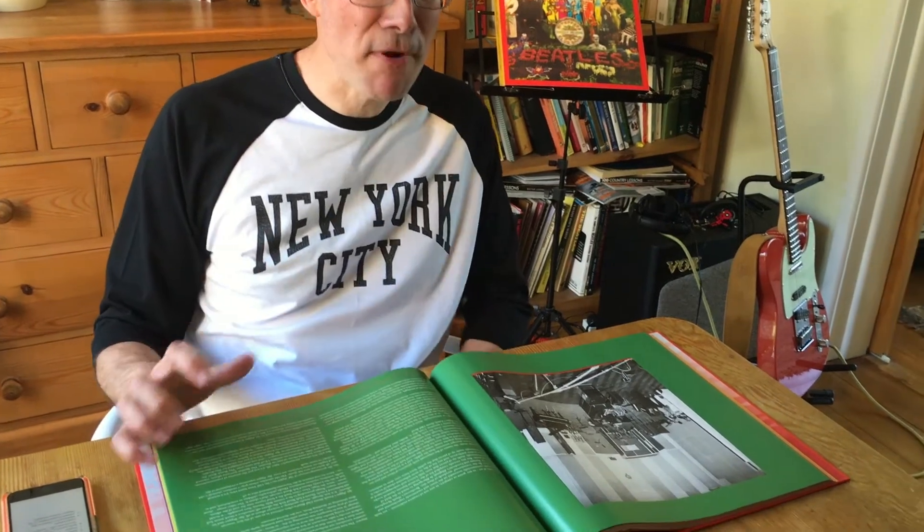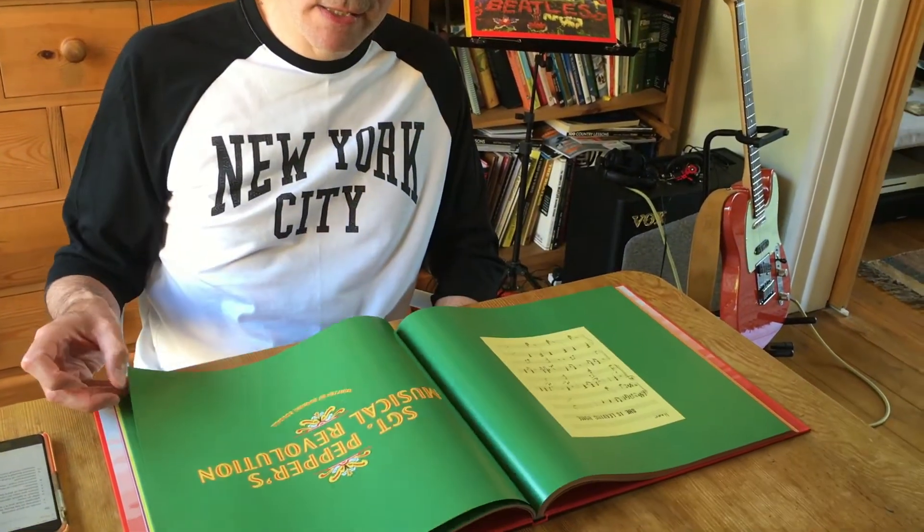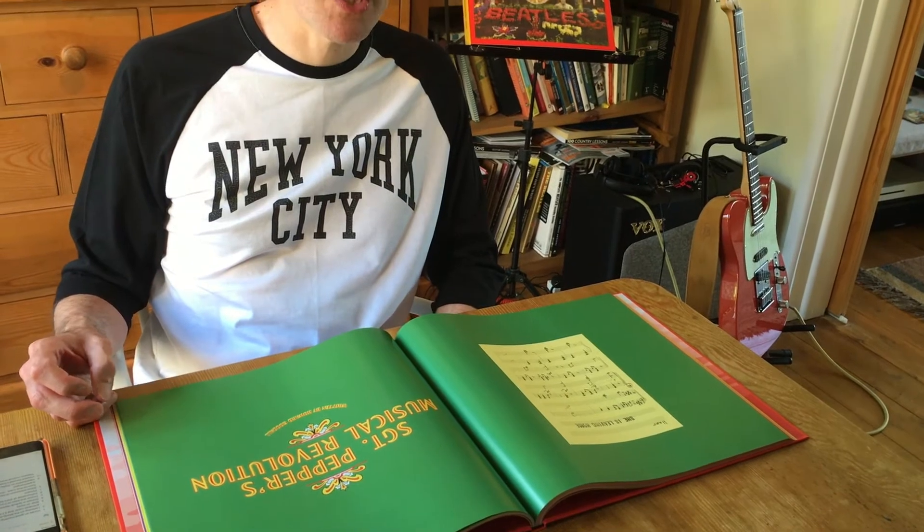My number ten — last but not least — is what you get in the book, which I have in front of me. My favorite thing I've read so far is Howard Goodall's essay on Sgt. Pepper's musical revolution. Howard Goodall is a classical conductor and composer, and he's done a very good analysis of Sgt. Pepper — the actual music but also the impact it had on culture and art in the decades to come. A fantastic addition.